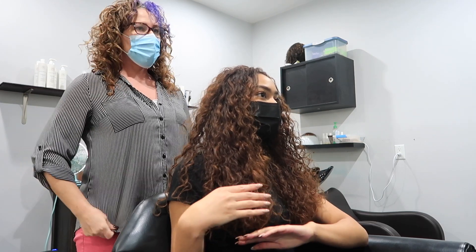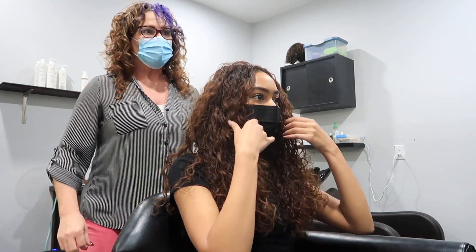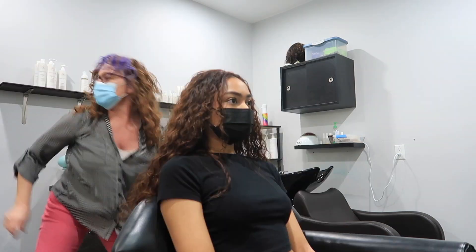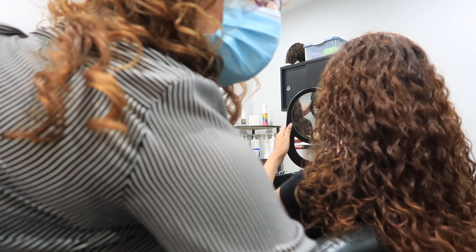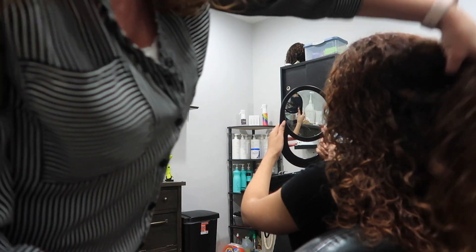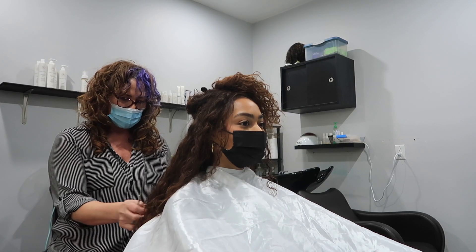I just want to keep the length and add layers around it just to make it more voluminous, and then face framing — kind of right in that area. Mo points out a little bit hanging low to cut off, and since I have a round shape, she says let's stick with that. Layers — she loves curls, they're her favorite.